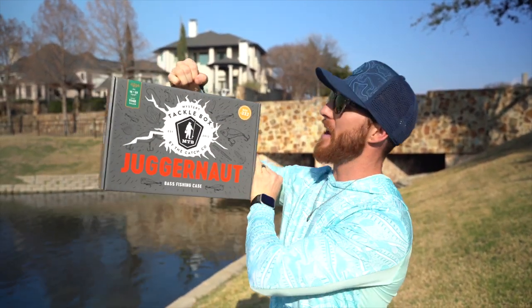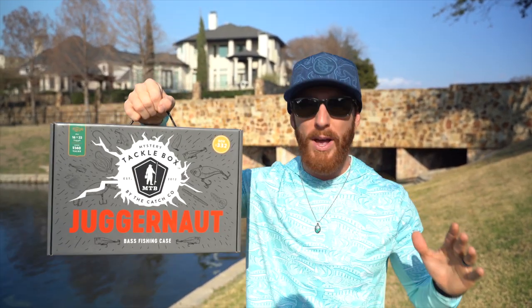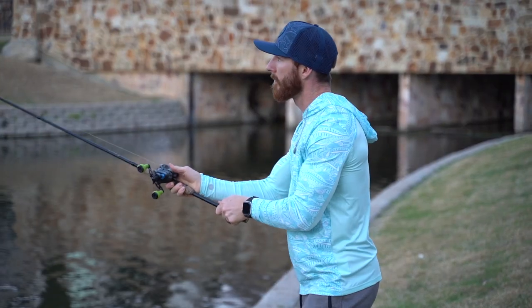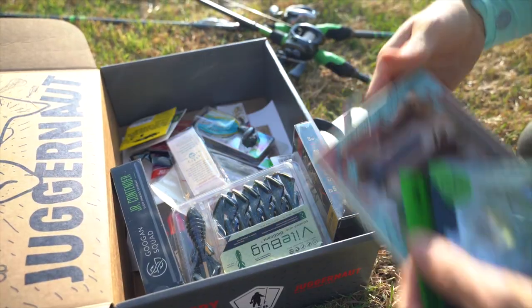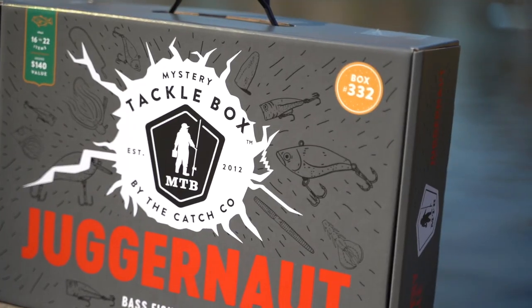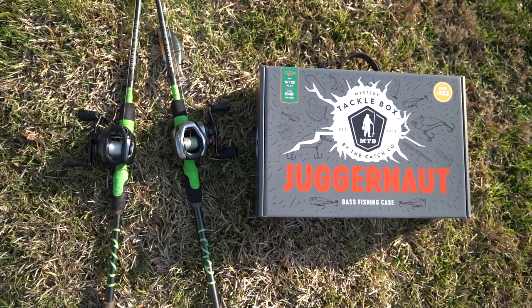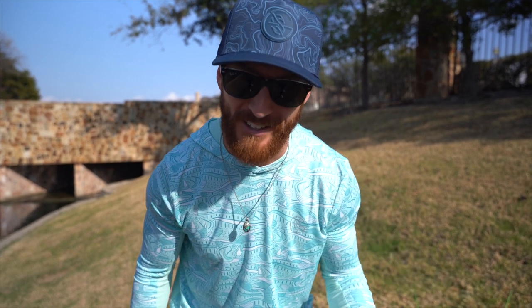What's going on y'all, welcome back to the channel — Weston Smith here. Today we are showcasing the brand new Mystery Tackle Box Juggernaut bass fishing case, a brand new Dick's Sporting Goods exclusive from Mystery Tackle Box. This box has 16 to 22 items from top brands, limited edition fishing decals and more. Each box is exclusively sold at Dick's Sporting Goods, online or in store, and includes a chance to win a $35,000 bass boat from Crestliner, plus tons of other prizes like Nico's hats and Guggen Squad fishing rods.